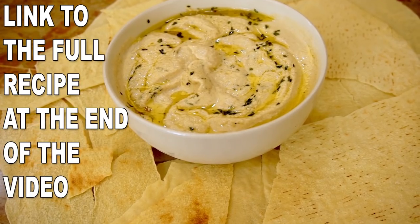The baba ganoush is absolutely worth a try. And before I show you the last superfood, there's something really important I want to talk to you about.